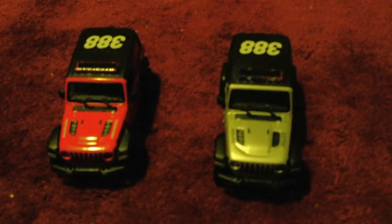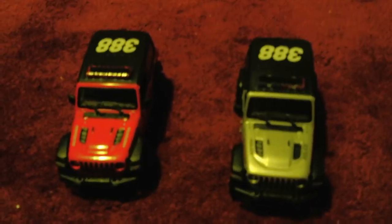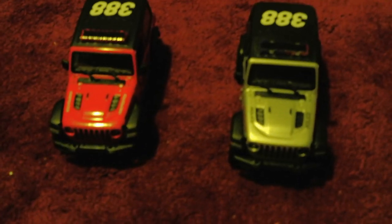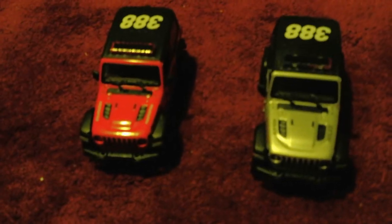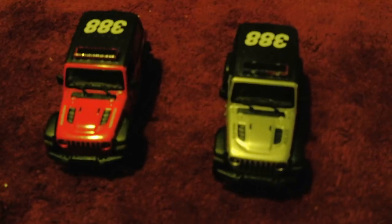Hello everybody, I'm back today with a comparing video — this time between a fire jeep and a police jeep. It's been a long time since I last done a comparing video, so I figured why not do one today. I got both of these jeeps at CVS, but not the same day — I got the police jeep first, then the fire jeep. Right off the bat they have a lot of similarities, so I'll talk about those first.